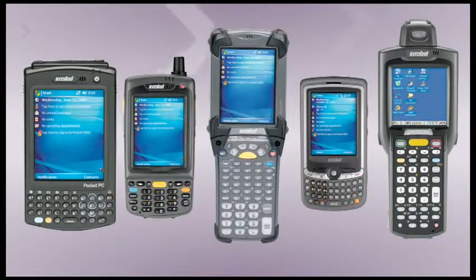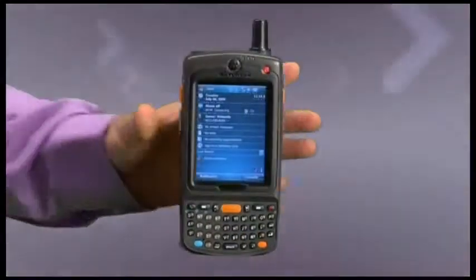We're elevating it with our MC75 Worldwide Enterprise Digital Assistant. Newly designed and configured, the MC75 represents a major leap forward in the evolution of the rugged EDA.